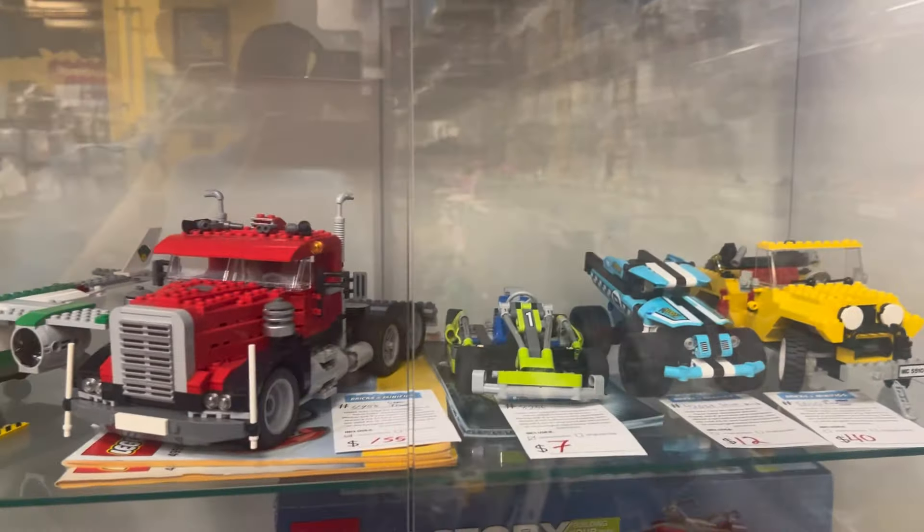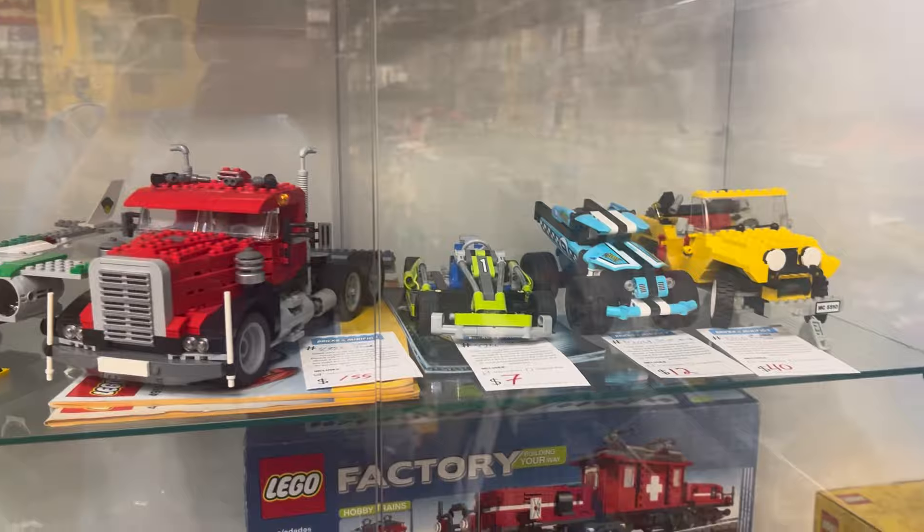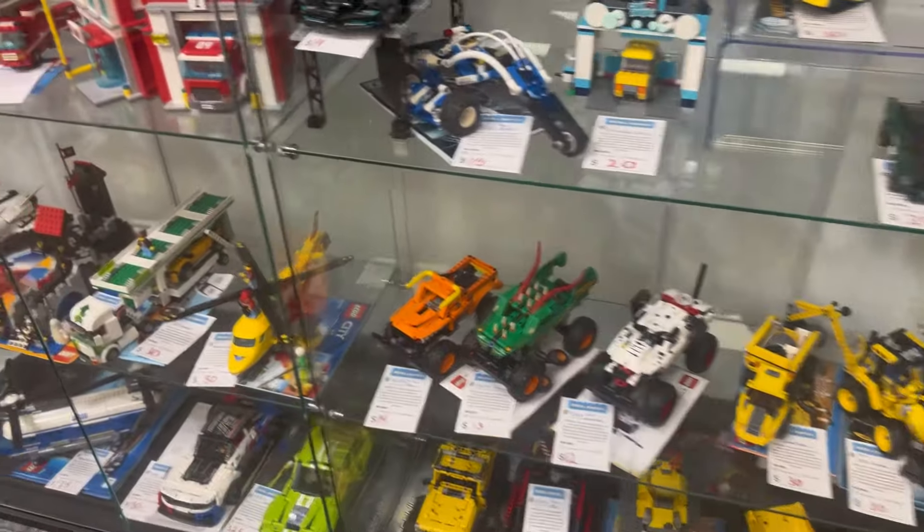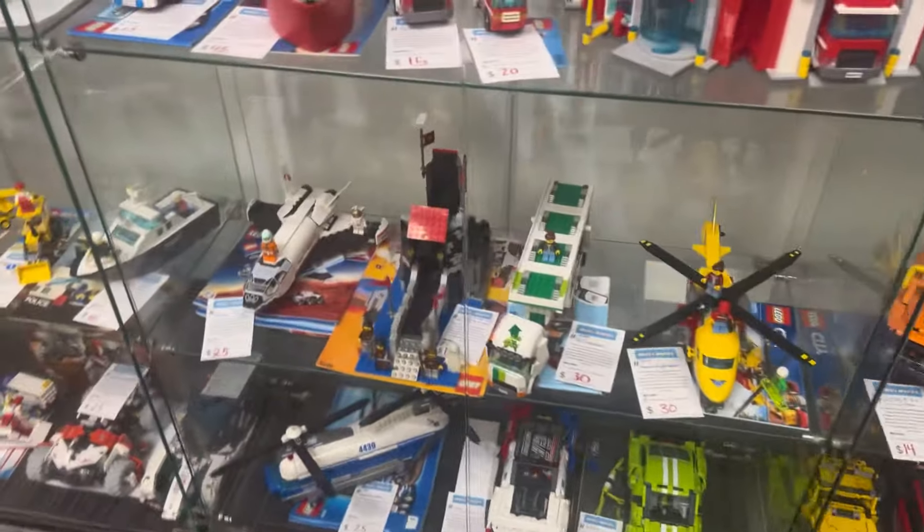Then over here we've got a truck, some other vehicles, a Hummer, Formula One, some trains, some sports cars. They've basically got almost every LEGO vehicle that has been released in recent times.